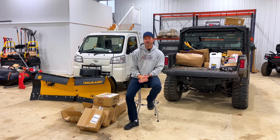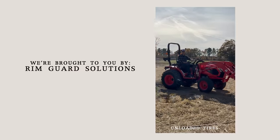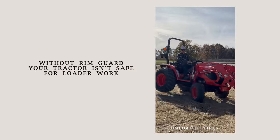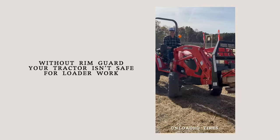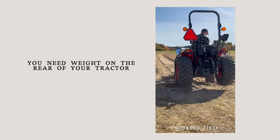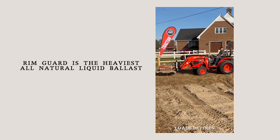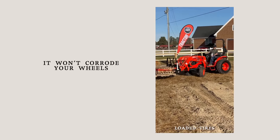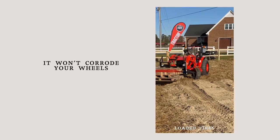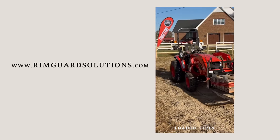We are proud to be sponsored by RimGuard Solutions, a liquid ballast weight that goes right inside your tires — completely hidden. It helps with safety by keeping those rear tires planted, improves loader efficiency and traction. RimGuard is the heaviest all-natural liquid ballast weight on the market, won't corrode your rims like old calcium chloride, won't freeze, and is available at over a thousand dealers nationwide. Find a dealer at rimguardsolutions.com.